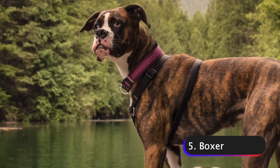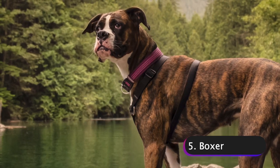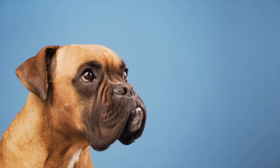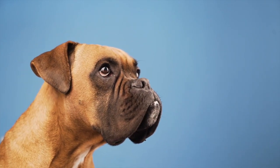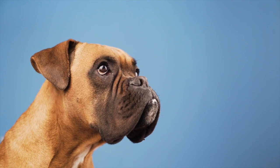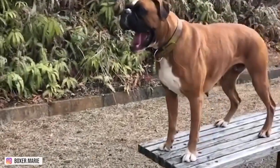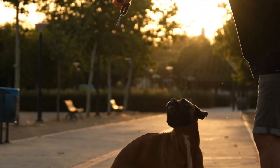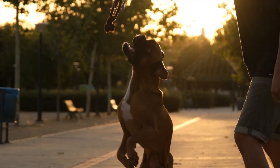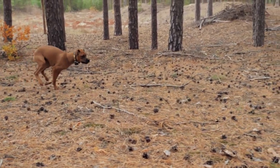Number 5: Boxers. Boxers are medium-sized dogs that originated in Germany in the late 19th century. They were originally bred for hunting and as guard dogs, but have since become popular family pets due to their playful and affectionate nature. Boxers have a short, smooth coat that can be fawn or brindle, and they have a distinctive square-shaped head with a powerful jaw. They are a muscular breed with a strong and athletic build well-suited for activities such as running and jumping.